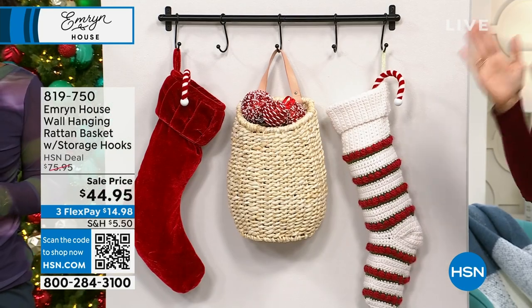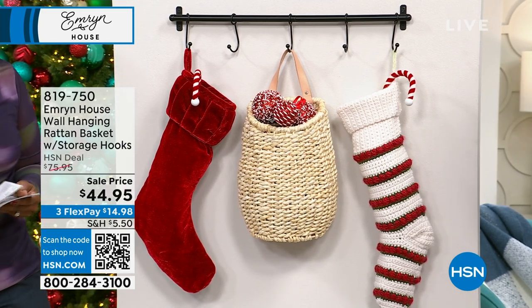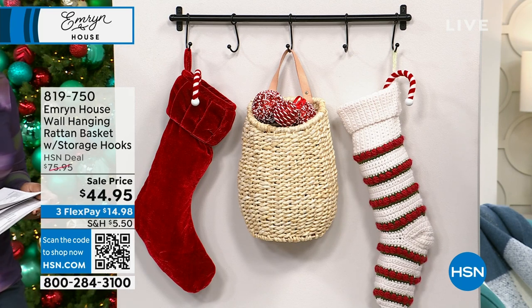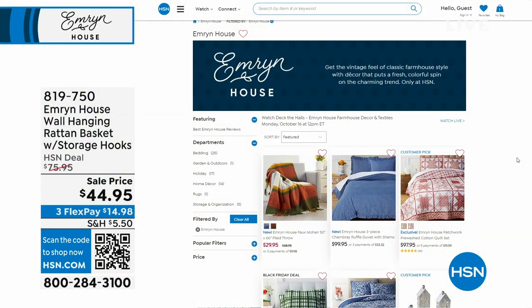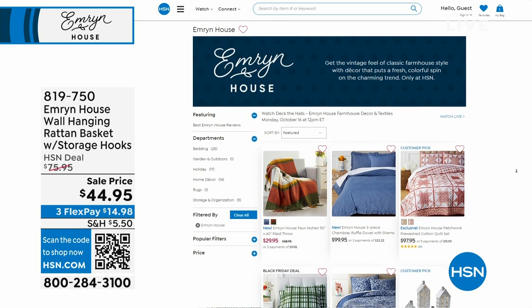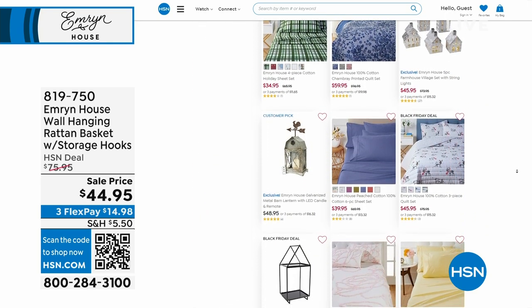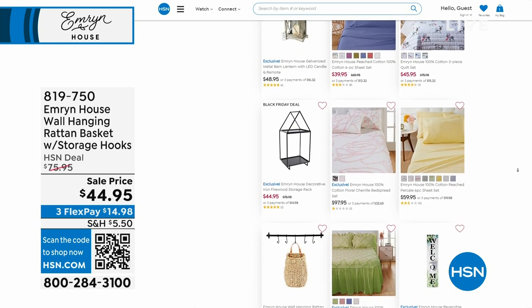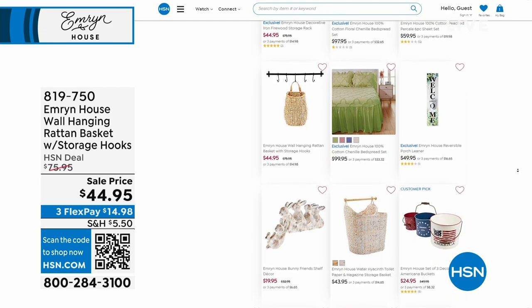It is so beautiful. I just invite you to go to hsn.com and type in Emeryn House, because everything they've curated is unique. It's meant to be noticed — something that when people walk by, they're going to be like, I've never seen that. This is one of the things I get the most compliments on in my home. When people walk by, they're like, where did you get that? Look at all of the beautiful — it's so beautiful, you will love it.